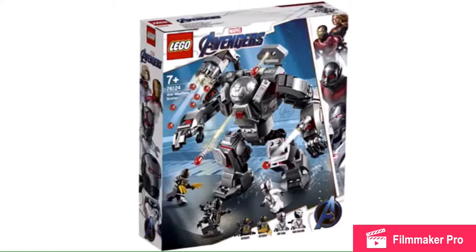You guys have probably seen this before — it's the Hulkbuster, and yeah, that's kind of a spoiler. But anyway, Ant-Man has a new helmet and there are two more Outriders — again, Outriders.